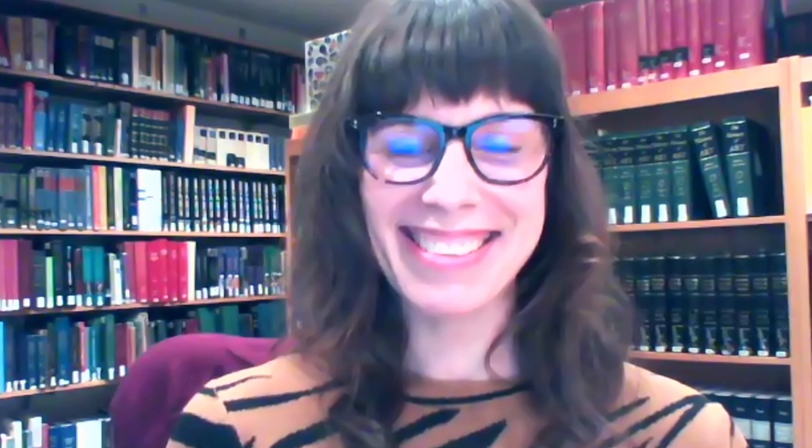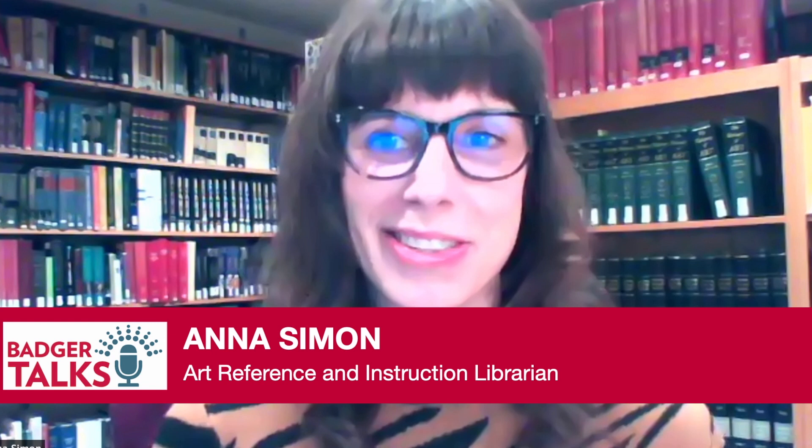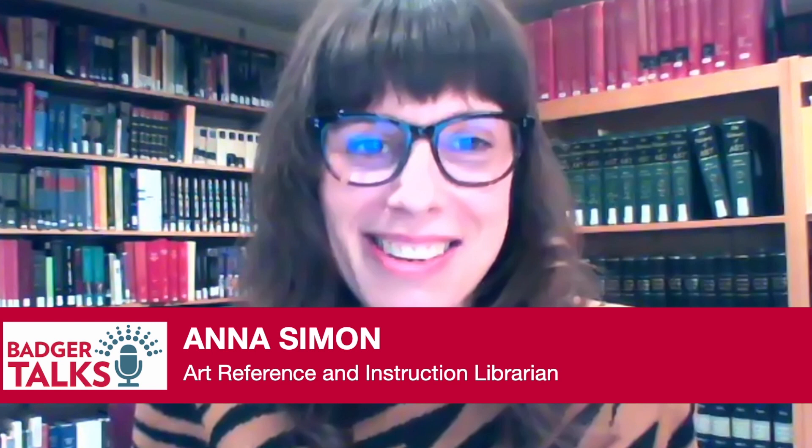Thank you, Keith. That was really amazing. I miss seeing you and all the other students on campus. Hi everybody — I can't believe I'm here live. I will trust that I am reaching you right now, wherever you may be sitting at your work-from-home station.